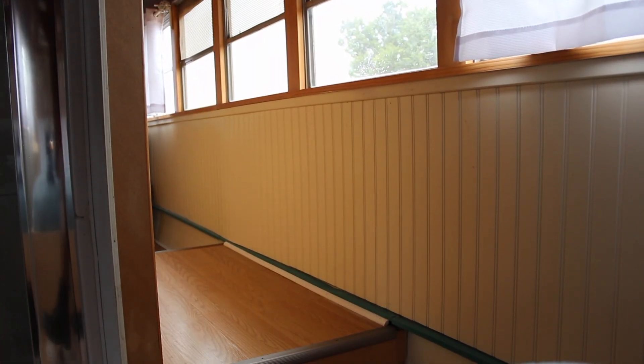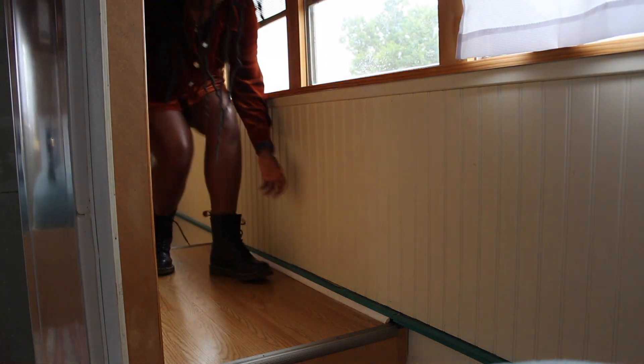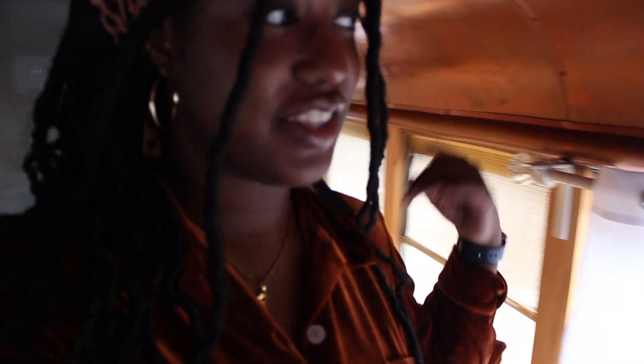I'm going to show you how to go through the walkway. You can see the walkway — you literally have to bend to get through it. And that is the bus tour! I'll leave the link to this Airbnb in the description box if anybody wants to stay. Now we're going to continue and celebrate my sister's birthday!